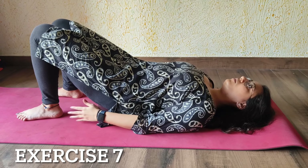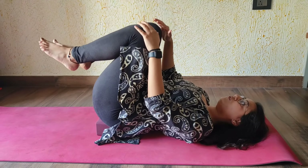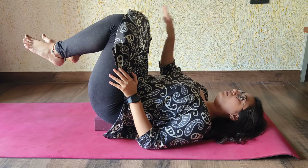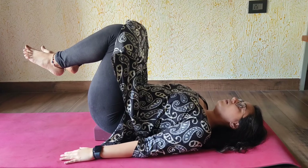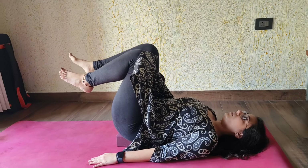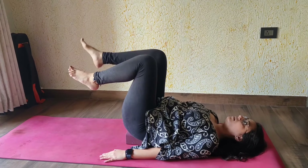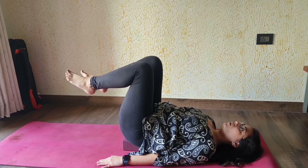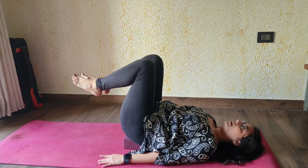For the next exercise, place the yoga block under your sacrum. Pull your knees close to your chest at about a 90-degree angle. Straighten one knee at a time — you can hold your thighs or keep your hands down. The breathing pattern is: exhale when you straighten your knee, inhale when you bring it back down. Try to do 10 repetitions on both sides.